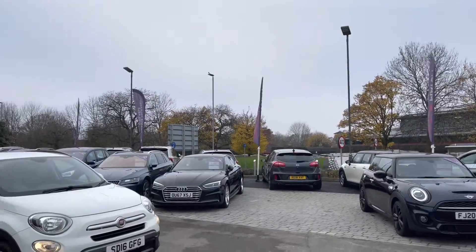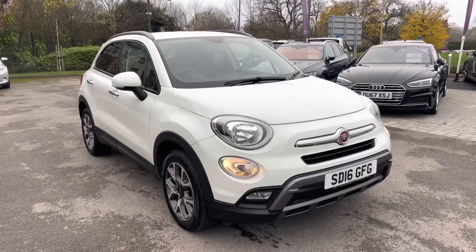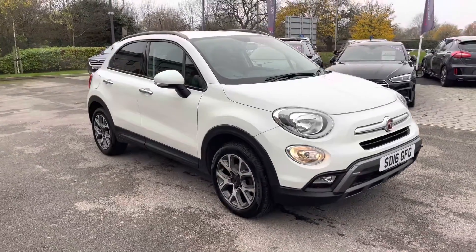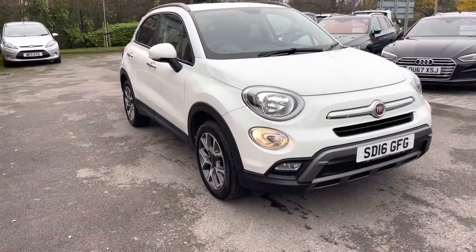Hello and welcome, Greg here from Motormatch Crew, today bringing you this very funky looking Fiat 500X crossover. This example is the 500X Cross, powered by a 1.4 multi-air engine, finished in white paint.